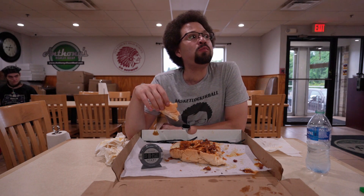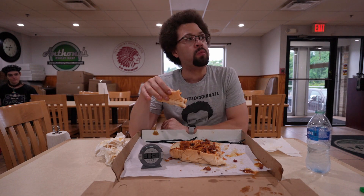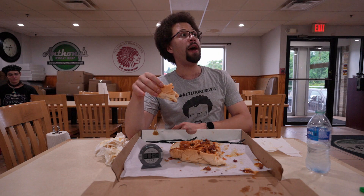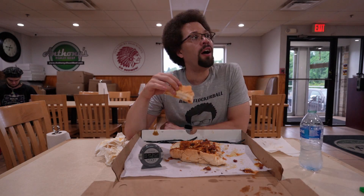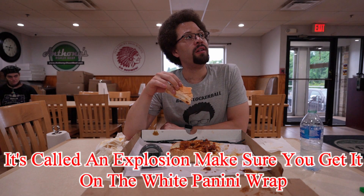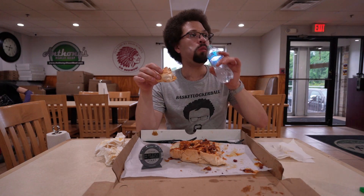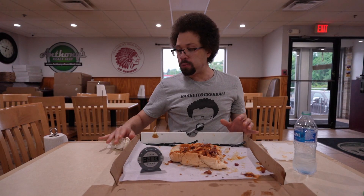A gentleman stopped to chat. Eating for a YouTube channel? Yeah, food challenge — I'm trying to eat their massive sub. What's your channel? Basket Lockerball. Really good subs, but I'm feeling it right now. It's heavy. He told me about another local food joint called Augusta's. Very nice gentleman who was intrigued by my camera setup. Always fun interacting with people when I'm doing a challenge. He mentioned they also might have a food challenge — you never know.